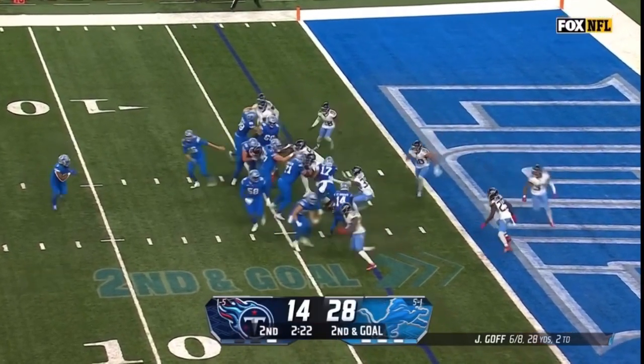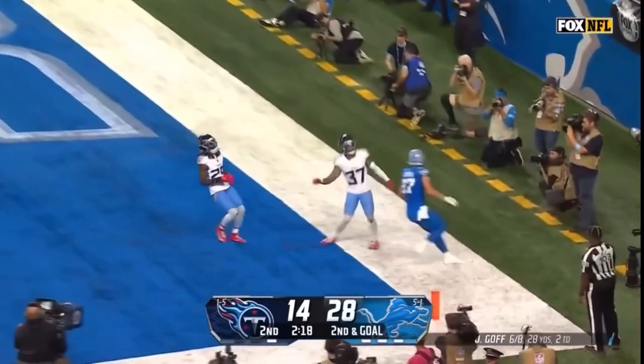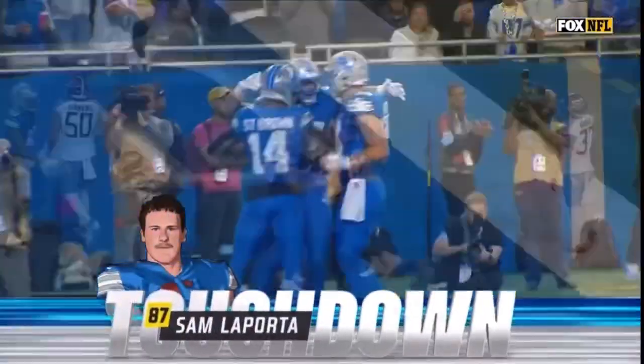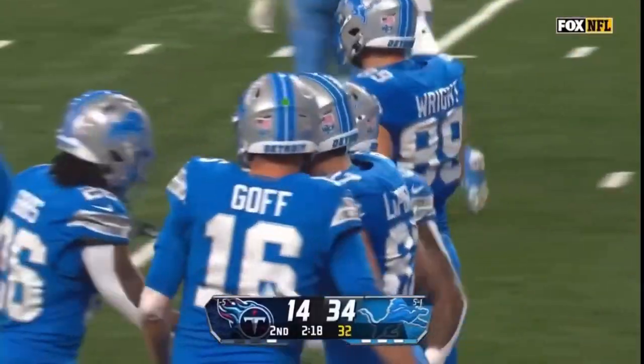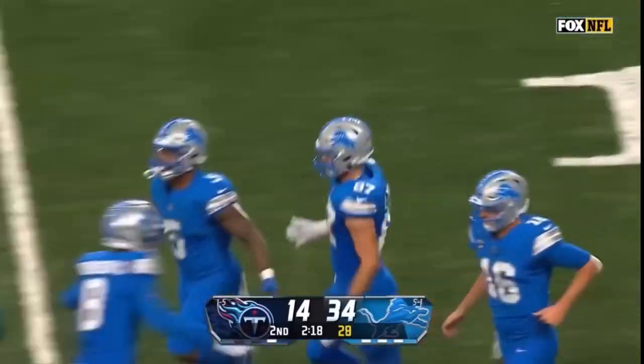LaPorta in motion, toss play — Montgomery wants to throw to the end zone. He got his national tight end a touchdown, but he got it from a running back in David Montgomery.